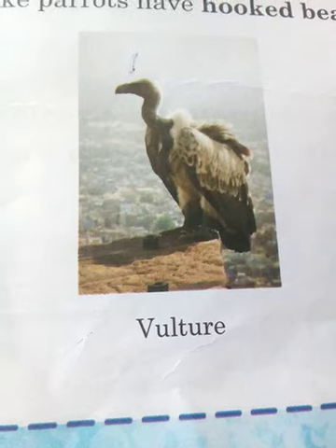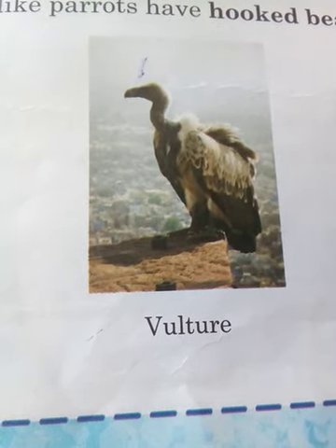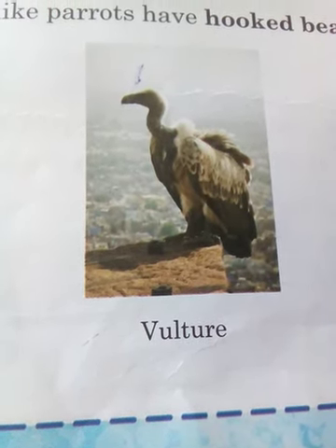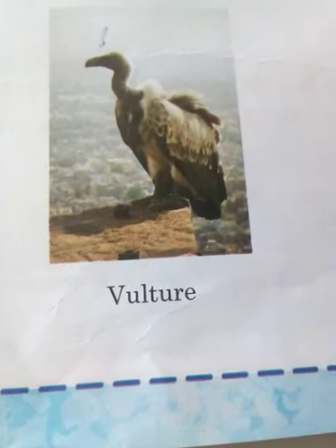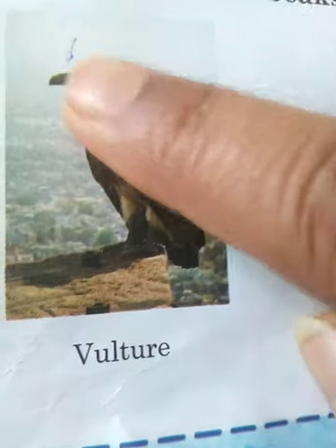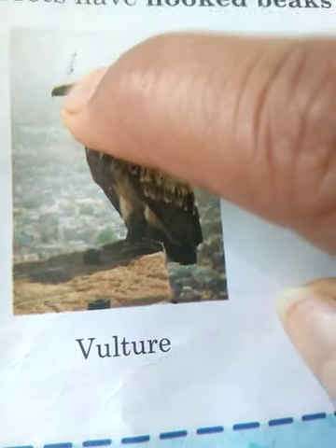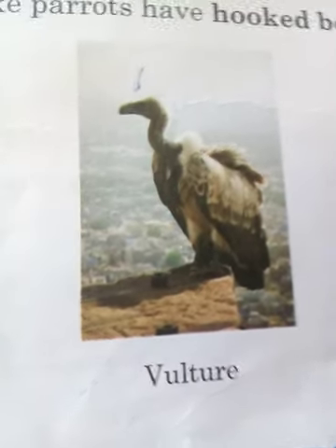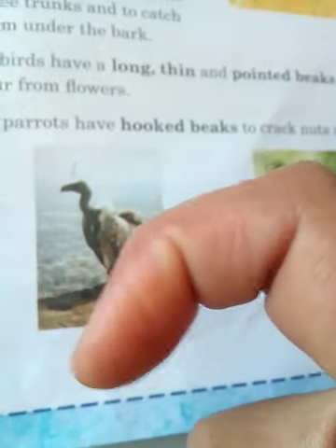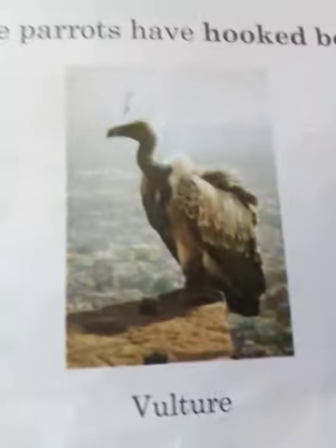They eat other small-sized birds as well as animals such as rabbits and lambs. As you can see, their beaks are very strong, sharp, and hooked.